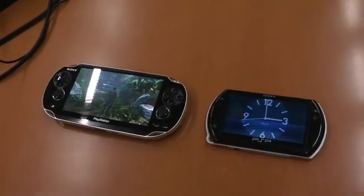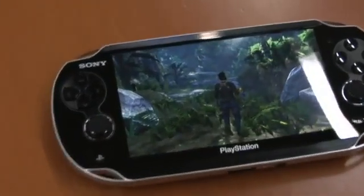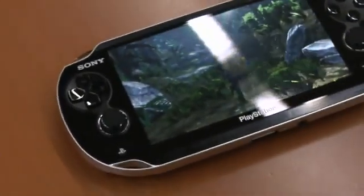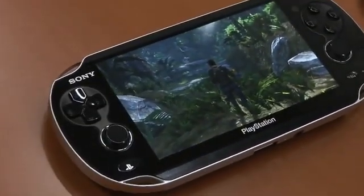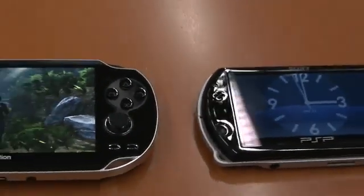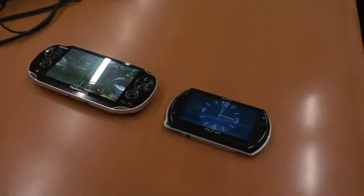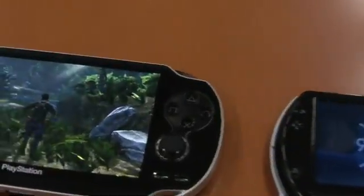Hey everybody, this is Ricardo Torres from GameSpot.com with a first look at the NGP, which most people understand is the PlayStation Portable 2, or the successor to the PlayStation Portable. We have it next to a PSP Go, which is the latest version of the hardware that's been on the market for a while. The NGP is considerably beefier than the original PSP.